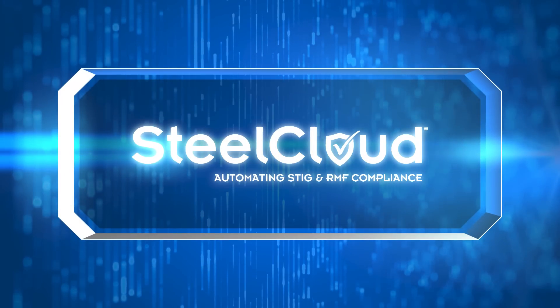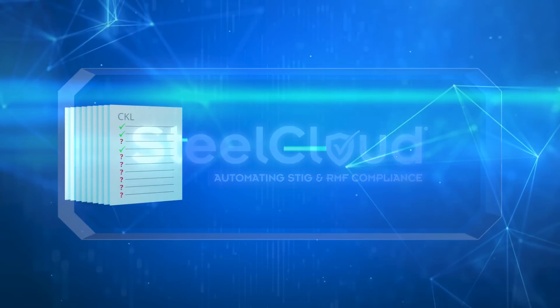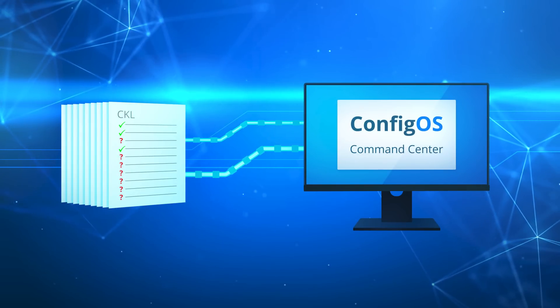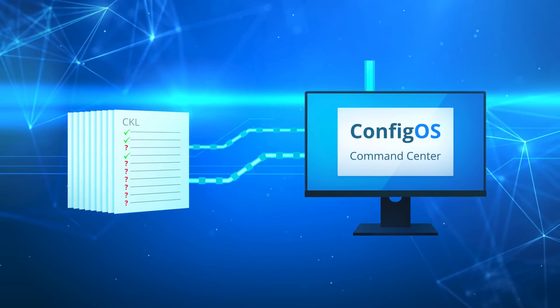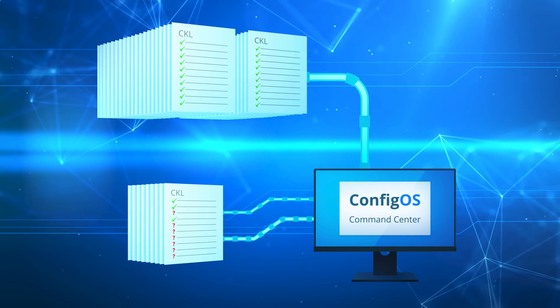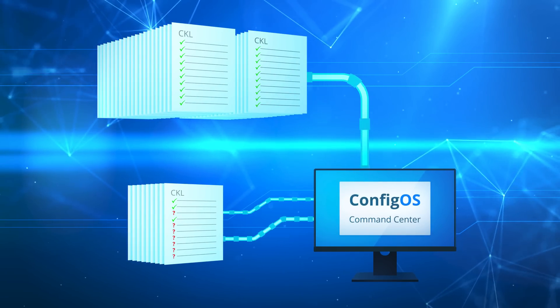SteelCloud streamlines the entire EMAS process by allowing users to link checklists to policies for groups of systems within ConfigOS, to produce integrated checklists that include the manual checklist information, waiver POAM data, and the ConfigOS scan remediation data.